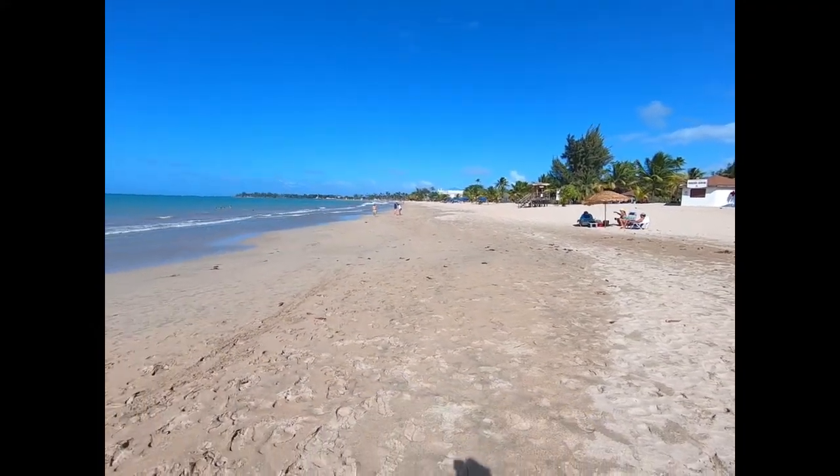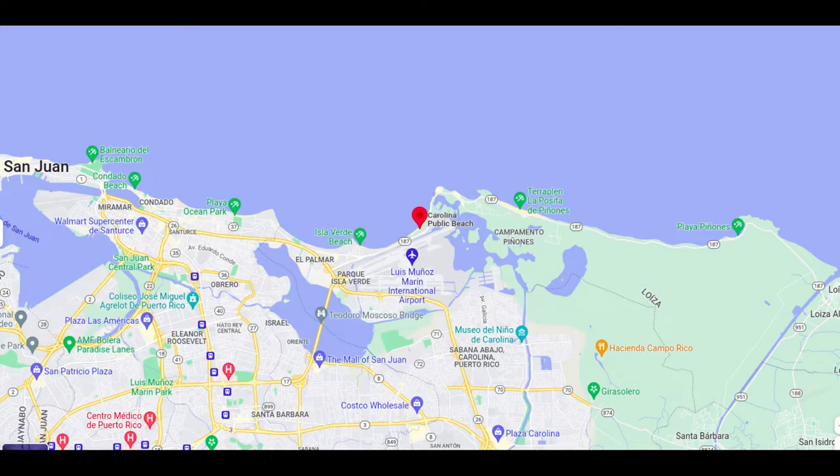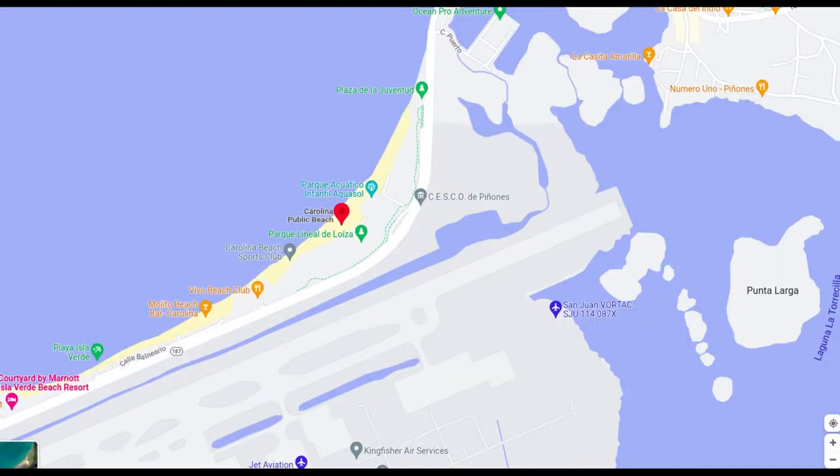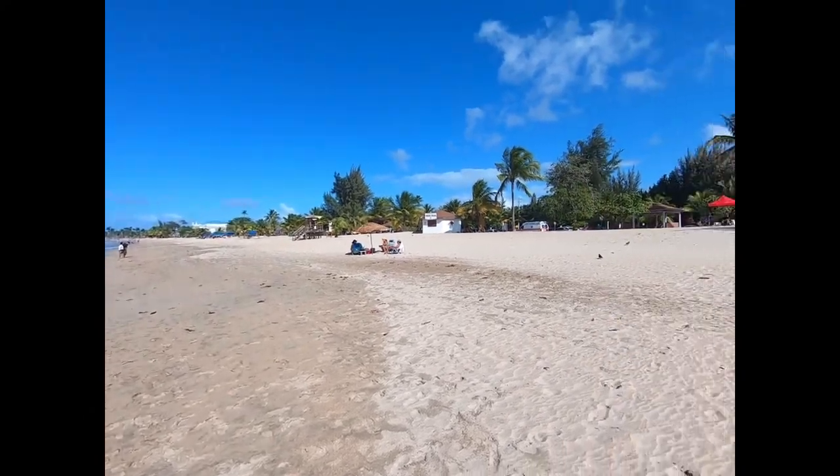This is the Balneario at Carolina, which is just a little bit east of Isla Verde. This is a public beach — cost us five dollars to park, has some lifeguards and some first aid.